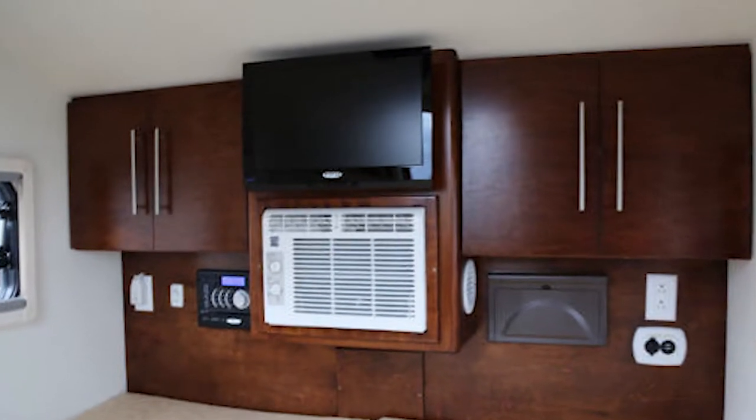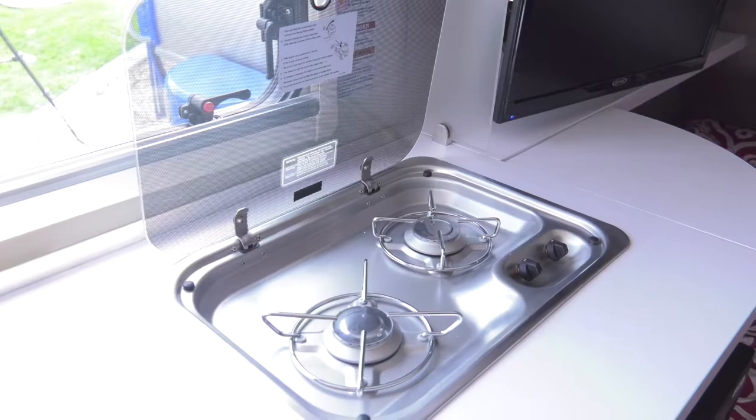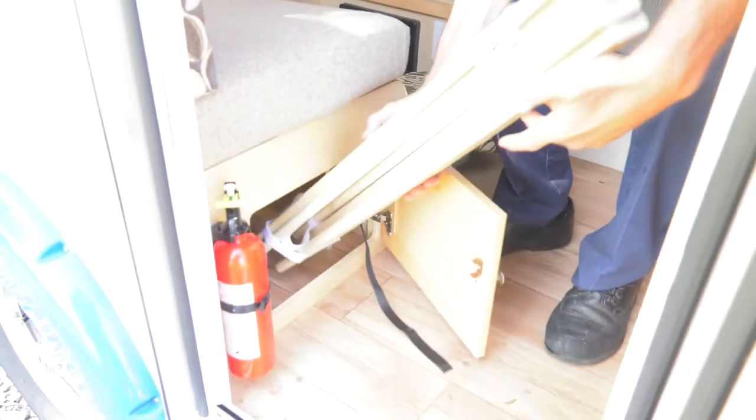Our trailers feature everything from built-in air conditioning to a 19-inch TV, DVD, Bluetooth stereo, stoves, sinks, refrigerators, and microwaves, and underfloor storage. So many things that you can get in these small trailers that you couldn't even begin to imagine.